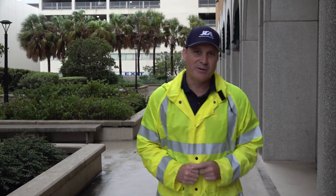JEA's incident command team has been monitoring Dorian for almost a week now. Let me take you inside JEA's EOC and show you what I mean. Here with me today is Daryl Calhoun, who's the VP of our water wastewater system.